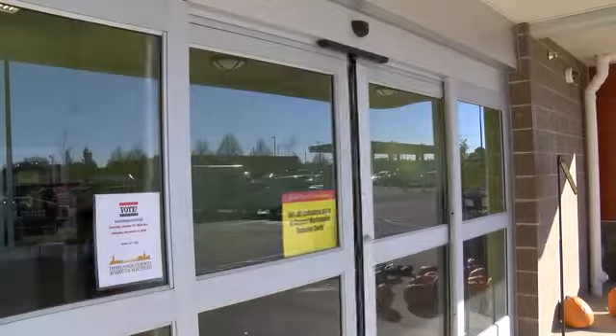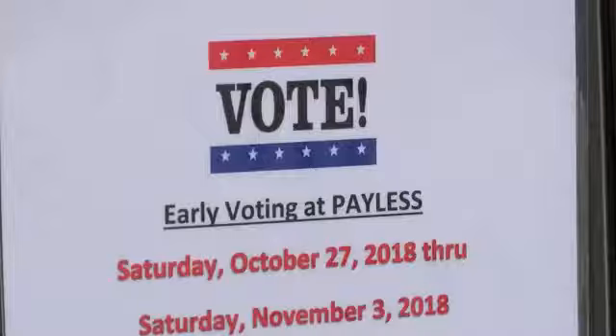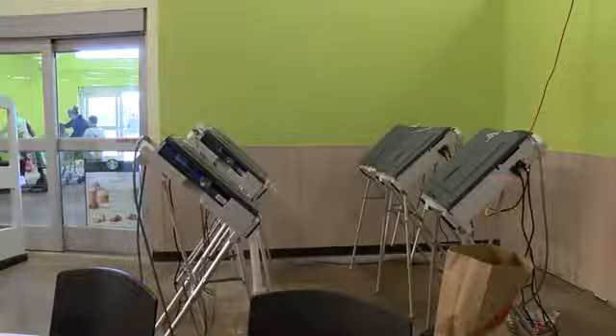Tippecanoe County Election Board Chairman Randy Vonderheide says they tested all of the machines at the West Lafayette Payless, but were unable to confirm the problem. We could not demonstrate or simulate the complaint.